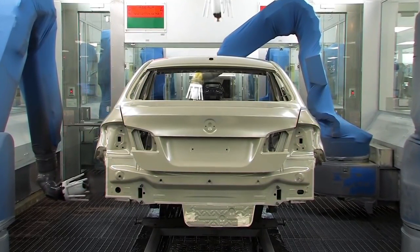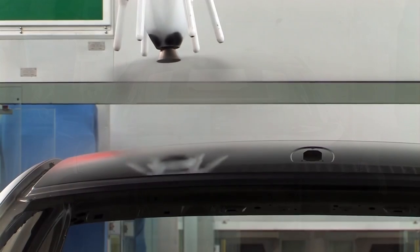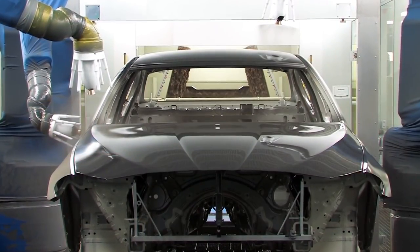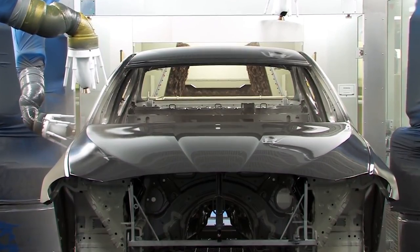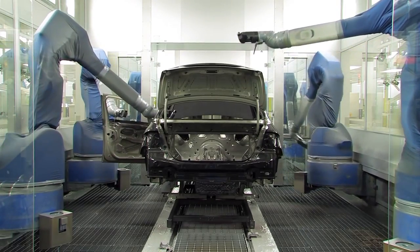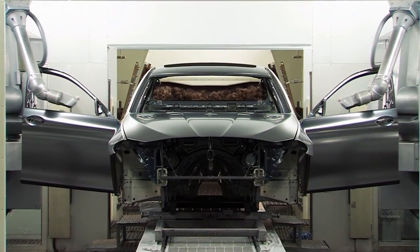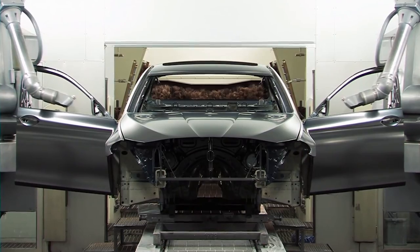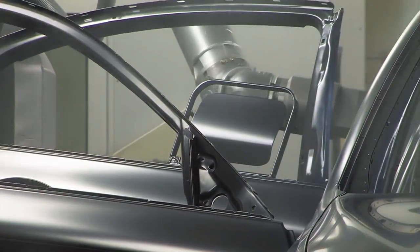The robotic arms quickly move to precise positions to spray paint and are able to maneuver in a way that allows them to reach every part of the car, both inside and out. The doors and the hood are already attached to the frame, but that's no problem for these robots that have finger-like digits that open and close them when needed. This setup ensures that every car that leaves the production line is perfect, and is completed far quicker and to a much higher quality than would have been possible if people were performing the same roles.